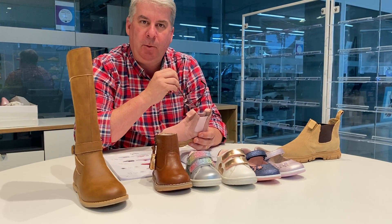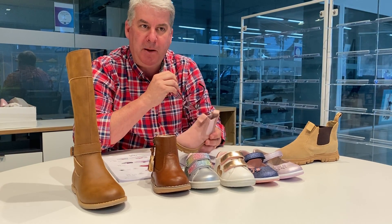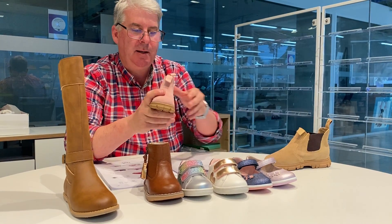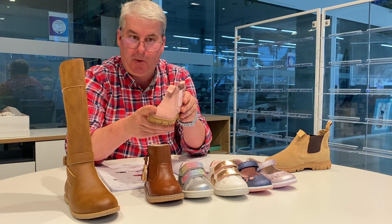The ranch boot, which is a very important boot for the Grosby range, is available at the moment in black and brown leather. We're introducing this year pink suede and tan suede, sizes 4s to 12s and 13 to 6s.